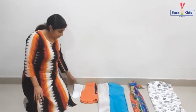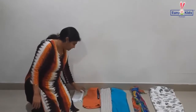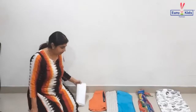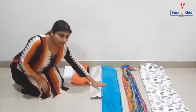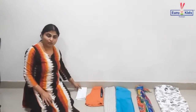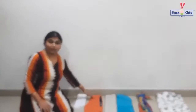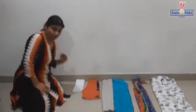Children, if you see there are different objects here. Parents, please have a handkerchief, your child's pant, a pillow cover, a towel, a dupatta, and a bedspread. Sort and arrange them this way on the floor so that it becomes easy for the child to identify the long and the short one. Now children, let's start the sorting — can you tell me which is long and which is short?